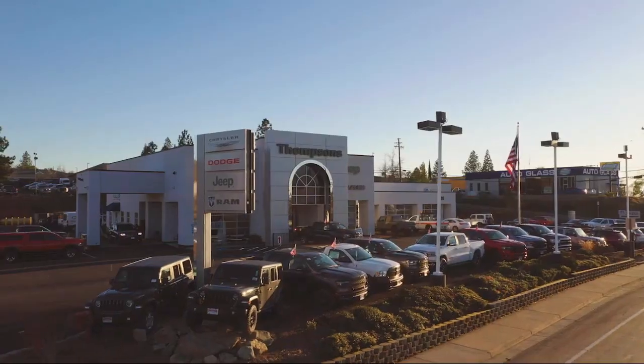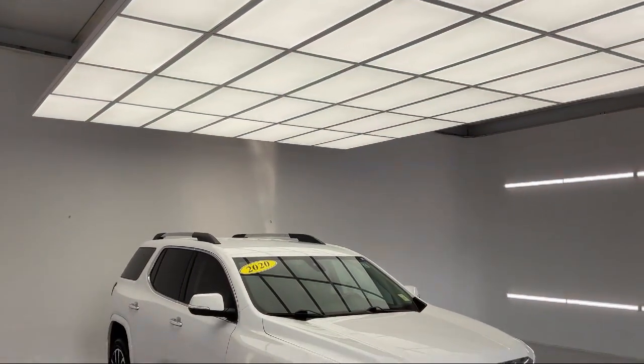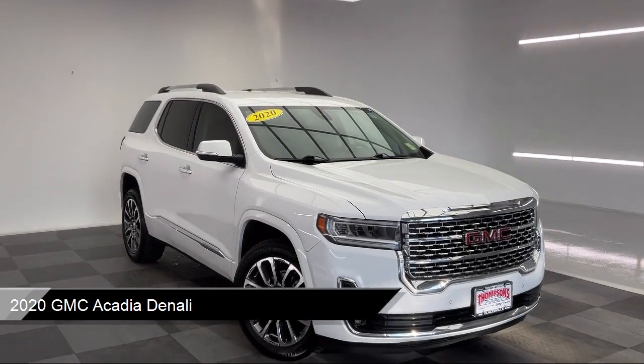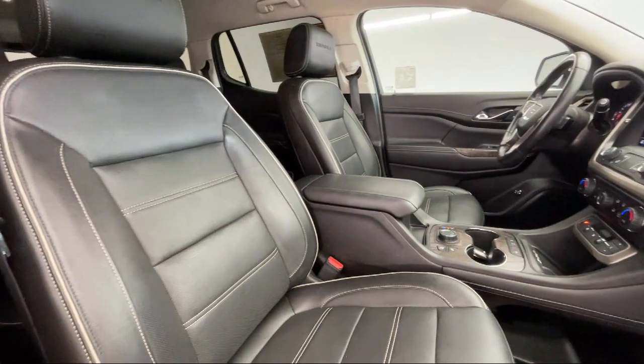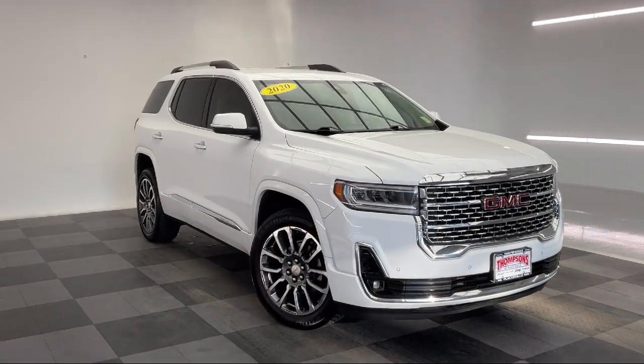Welcome to Thomson's Chrysler Dodge Jeep Ram, and here's a look at another one of our great vehicles for sale. It comes equipped with smart device integration, navigation, auto dimming rear view mirror, heated front seats, mirror memory, blind spot monitor, premium sound system, and all wheel drive.